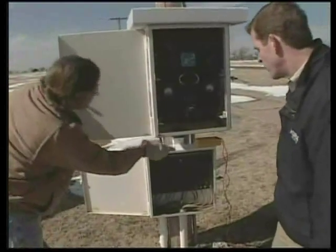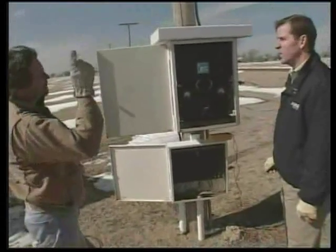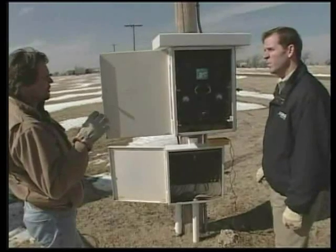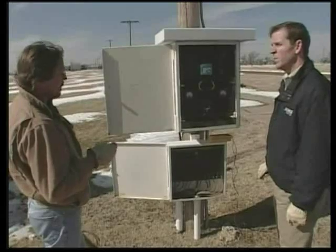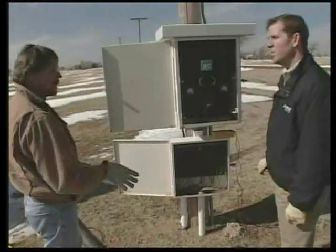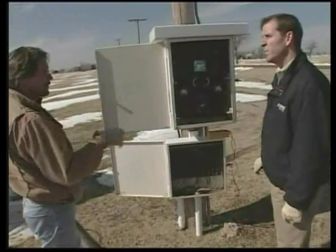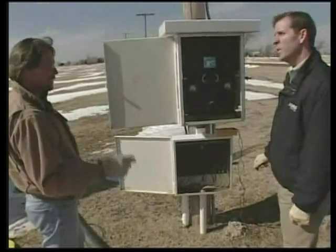They come up through one cable to the rectifier. AC current comes down this pole into the rectifier, which converts AC to DC — the current we want to use for protection. It forces that current down through these anodes, out into the ground. It travels through the ground, collects on the pipe, travels down the pipe, and returns back to the rectifier, making that circuit continuously.